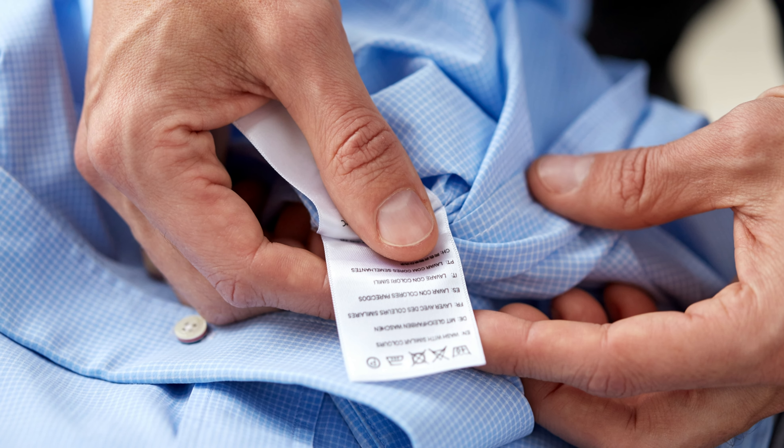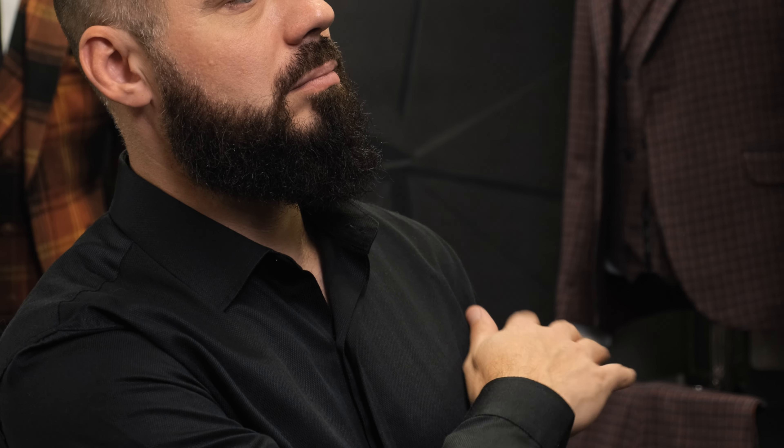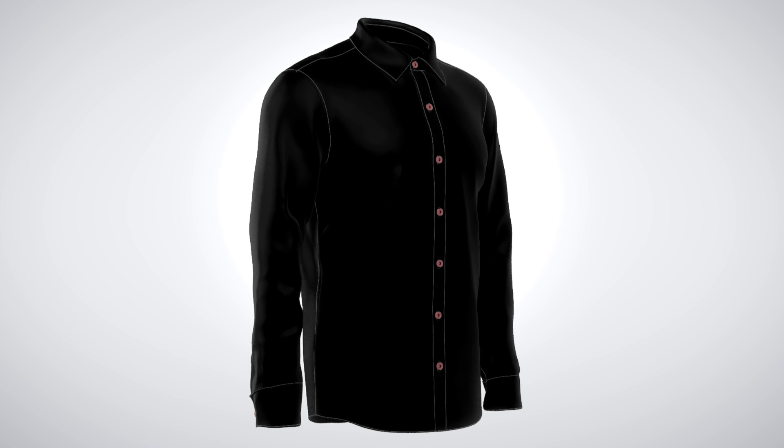Do you have shirts with a care tag that says dry clean only? Or perhaps you own shirts made from fabric blends that require special handling to preserve their color and fabric quality. Sudsys Dry Cleaned Shirt Service is perfect for these needs.